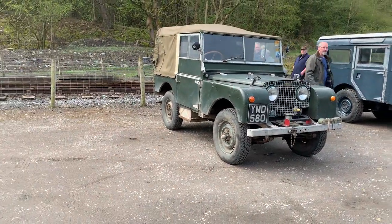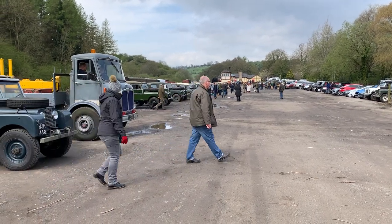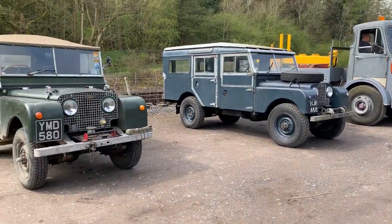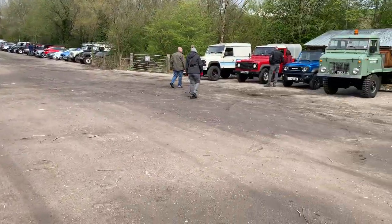This has been running for a while now and as you can just see down there, there are quite a few vehicles here. This has been getting ever more popular each year. Let's have a walk down the line-up of vehicles.